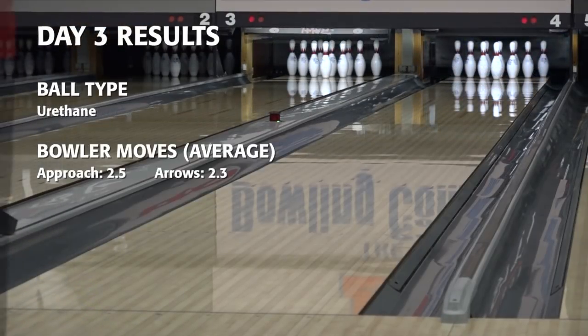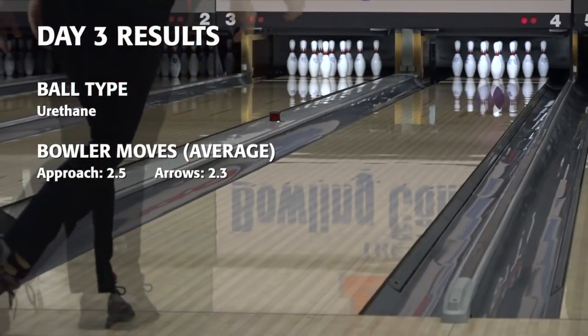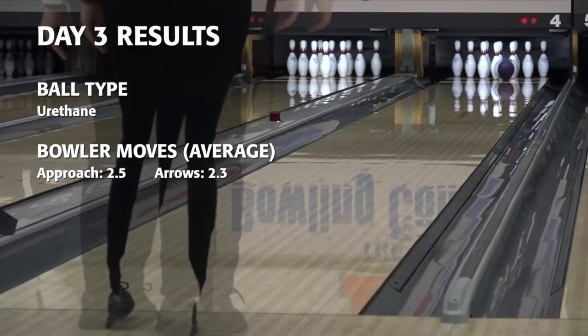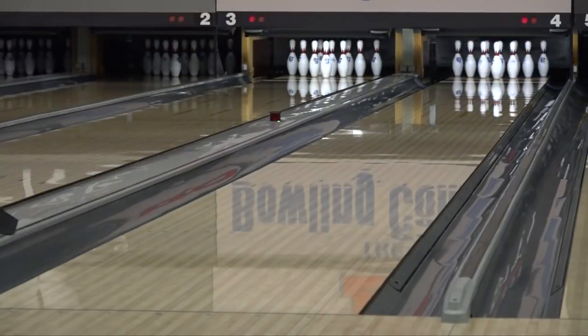On day three, the bowlers were given urethane balls, and the test showed far less movement over the course of the three games, with the average bowler moving 2.5 boards on the approach and 2.3 at their targets.